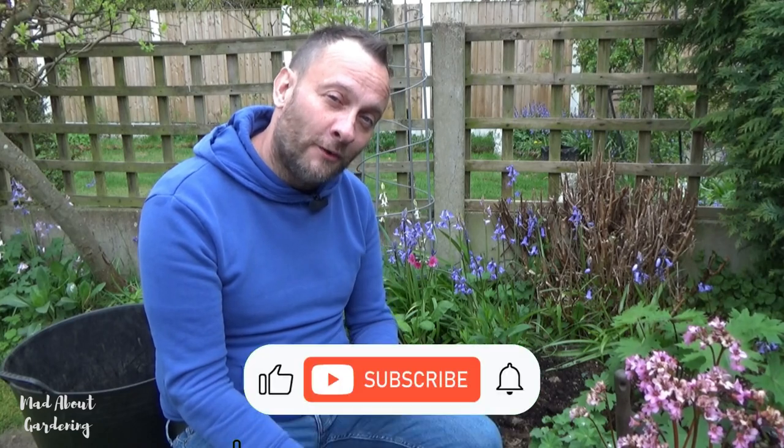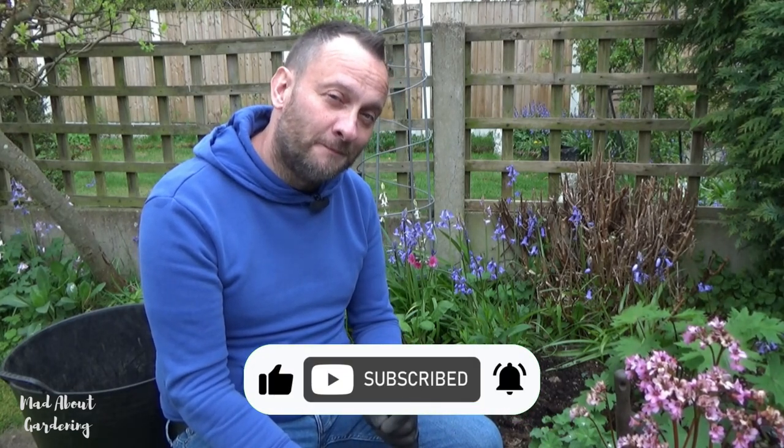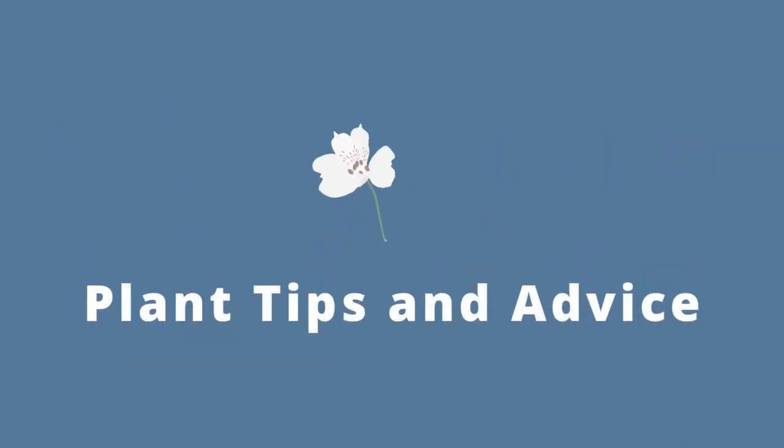Thank you so much for watching my short video on Primula japonica Miller's Crimson. Thank you for watching and I will definitely see you on the next one. Bye!